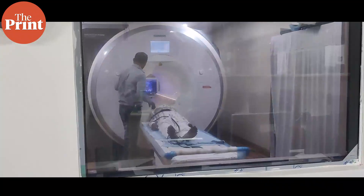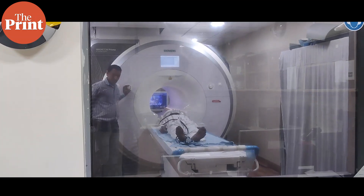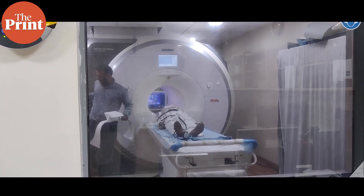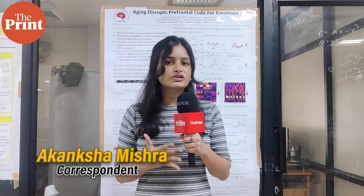How does dementia progress in Indian brains? Are there visible markers of dementia that can be seen through MRI scans? More importantly, are there unique dementia markers in the MRI scans of North Indian brains? Hello and welcome to The Print. This is Akanksha Mishra and today we are standing at the National Brain Research Centre in Manisar, Haryana.